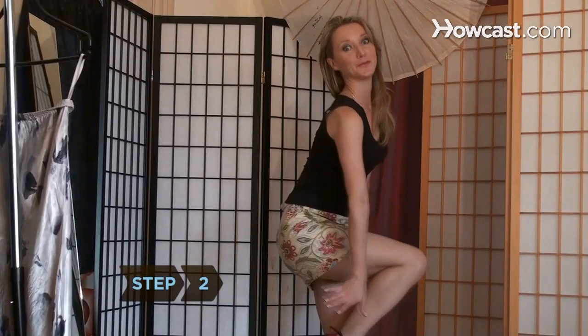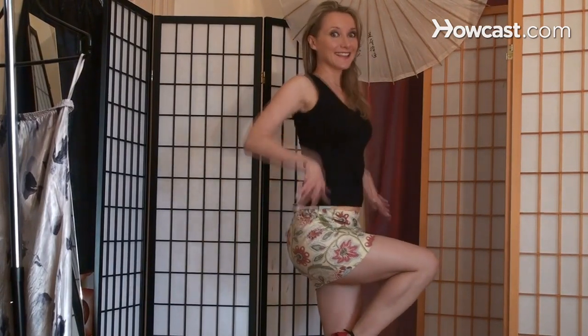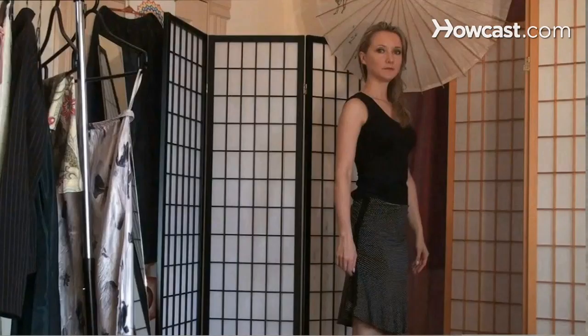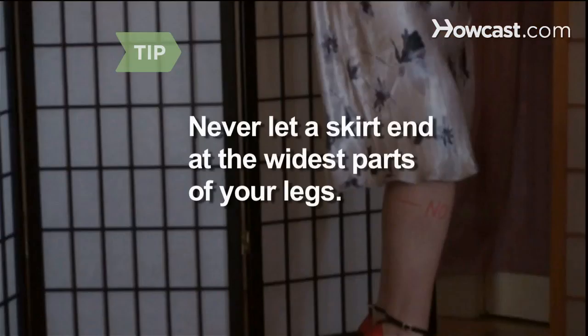Step 2: Accentuate your assets. Show off toned legs in shorter skirts, or a firm rear end in a knee-length pencil skirt. Curvy girls will look best with a flared skirt that just covers the knee. Never let a skirt end at the widest parts of your legs — the calves and upper thighs.